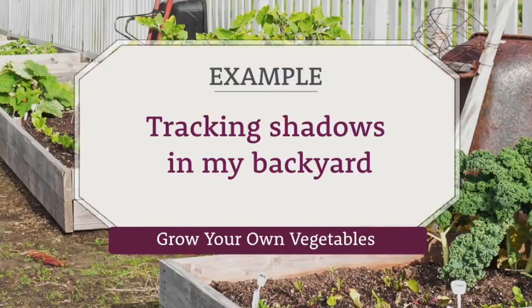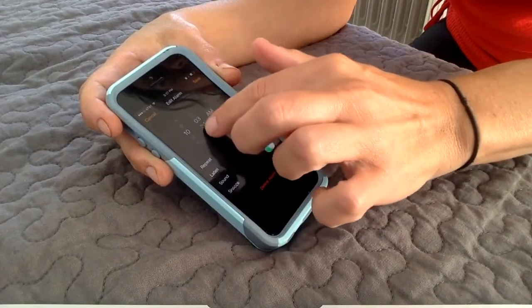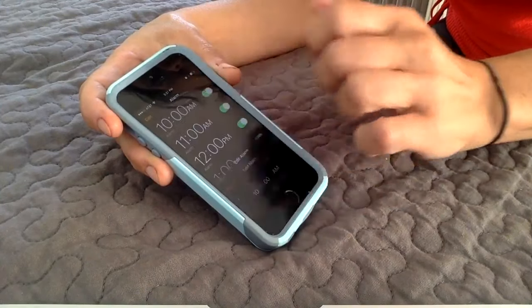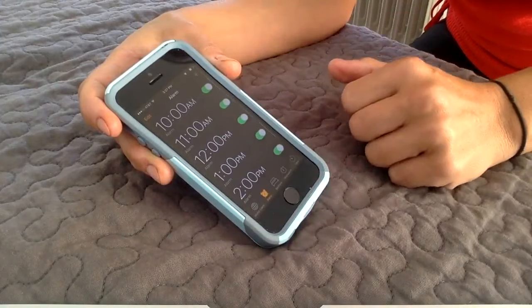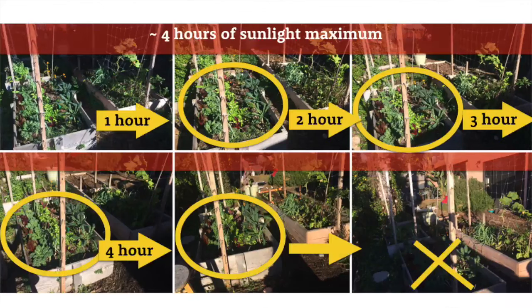The camera on your phone makes this process really easy. On a sunny day, simply set your alarm to go off every hour. When the alarm goes off, go outside and take a photo of the garden spot you want to test. Here are my current garden boxes at 11 a.m., 12 p.m., 1 p.m., 2 p.m., 3 p.m., and 4 p.m. in the winter. Notice that with only four hours of sunlight, everything is growing about half as fast — that's the big reason why in winter it takes me twice as much space to grow my greens as in summer.